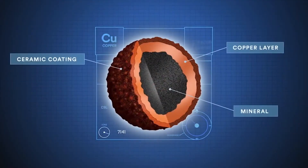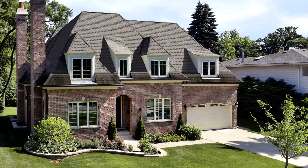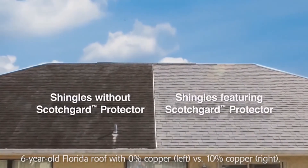I love shingles with Scotchgard Protector. They have 3M's unique ceramic coated granules and that means proven protection for your roof and peace of mind for you. Choosing shingles with Scotchgard Protector will preserve your home's curb appeal with a lifetime of protection against black streaks caused by algae. And that's why Scotchgard got my stamp of approval. It's Holmes Approved.